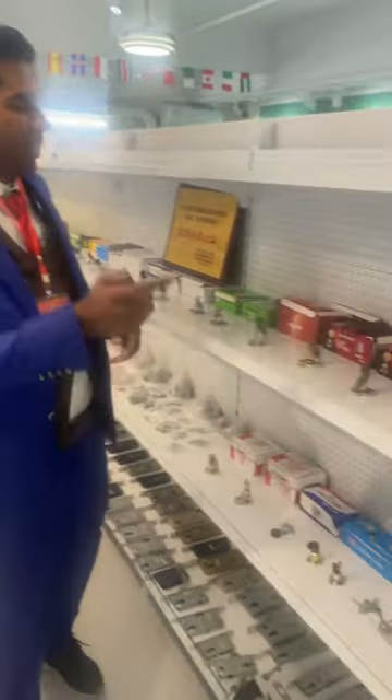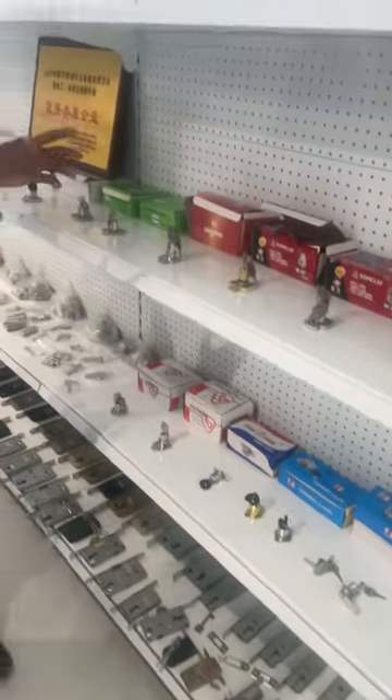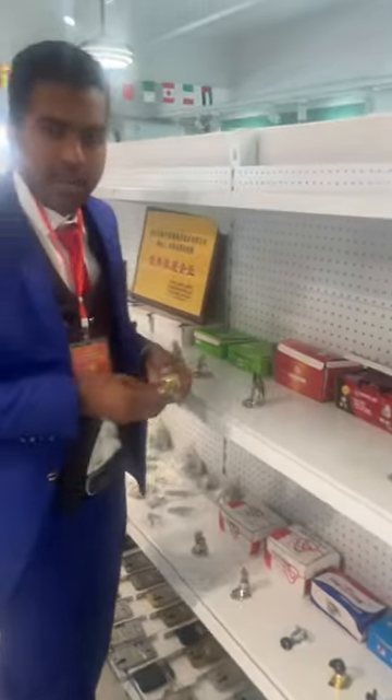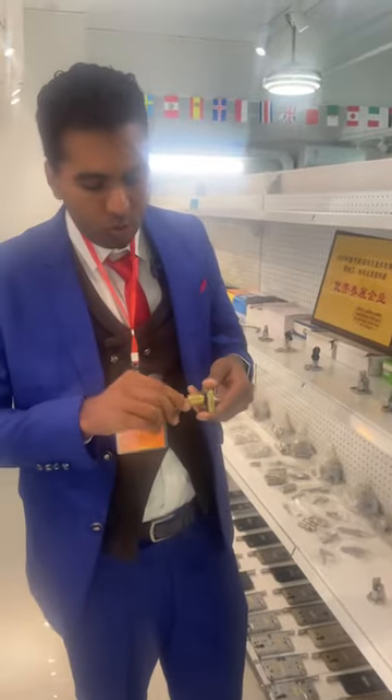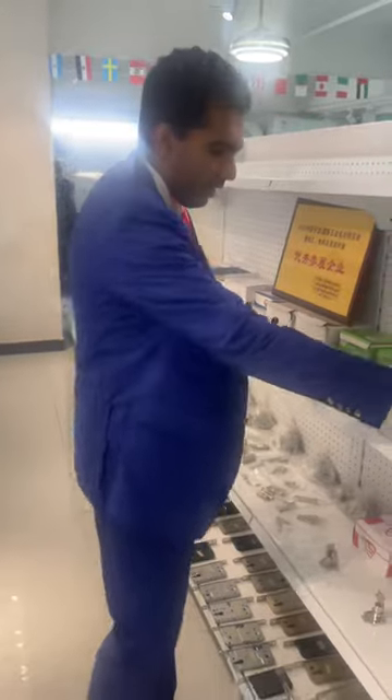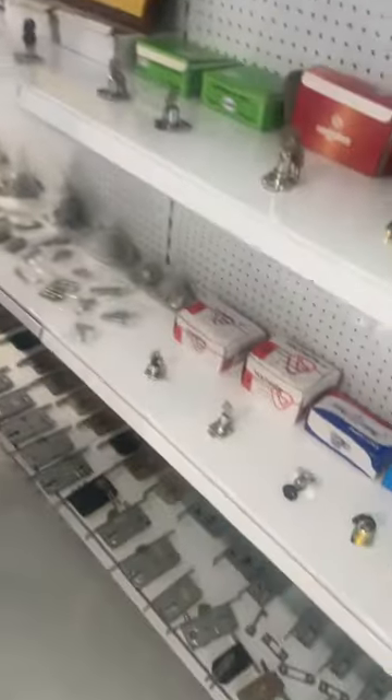Now we have the next section and here we have the locks. All types of locks and keychains we have here. These are not regular locks, these are the drawer locks. As you can see, in every drawer there is a lock. They have all types of locks here. This section is just for locks.